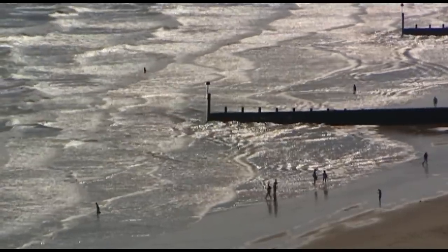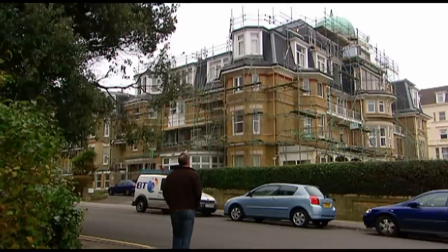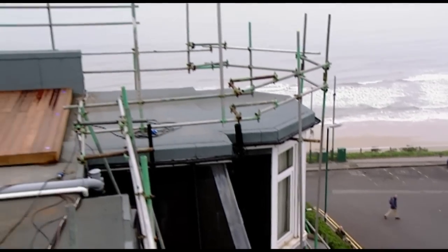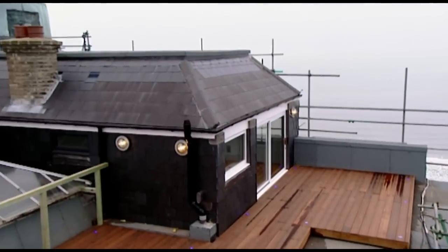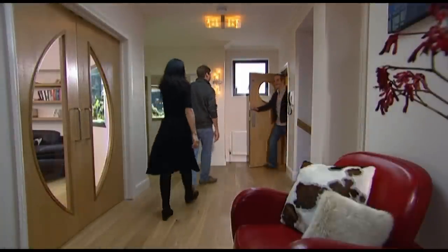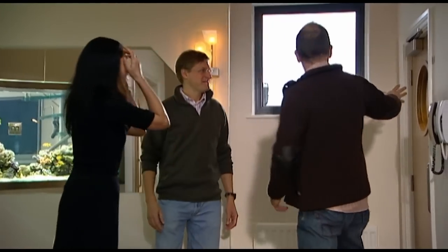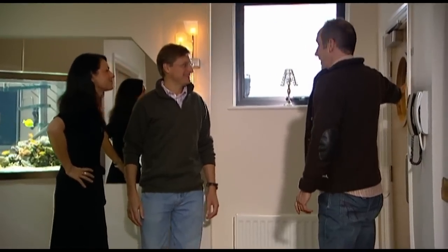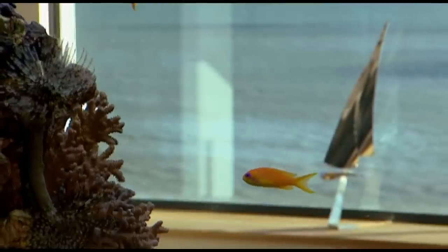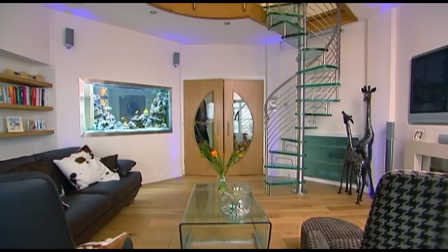It's now February — ten months after the builders started what should have been a four-month project. Outside they're still not entirely finished, but James and Catherine are so desperate to move in they've installed their furniture and are on the brink of enjoying the fruits of their labours. You arrive in the lift, pull the door back, look through the fish tank and it's weird — you look through to the sea with these fish. It's quite an arrival, it really is something.